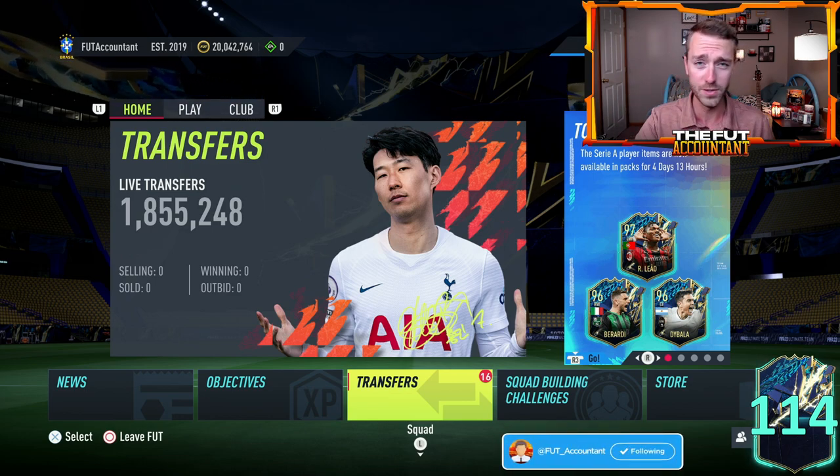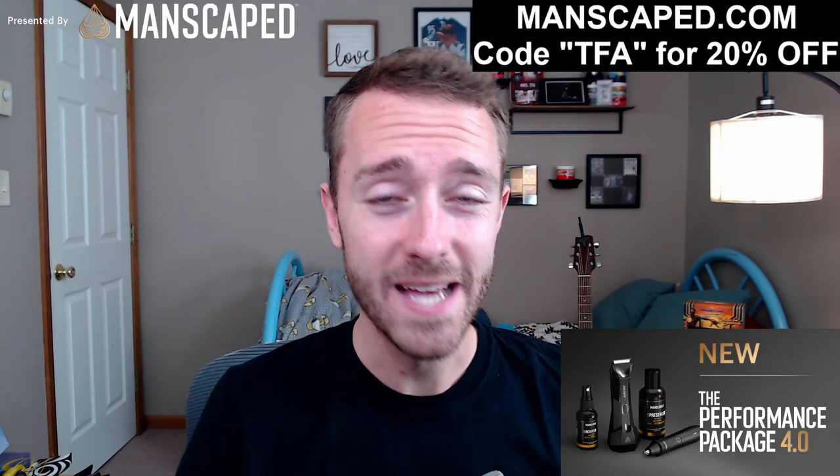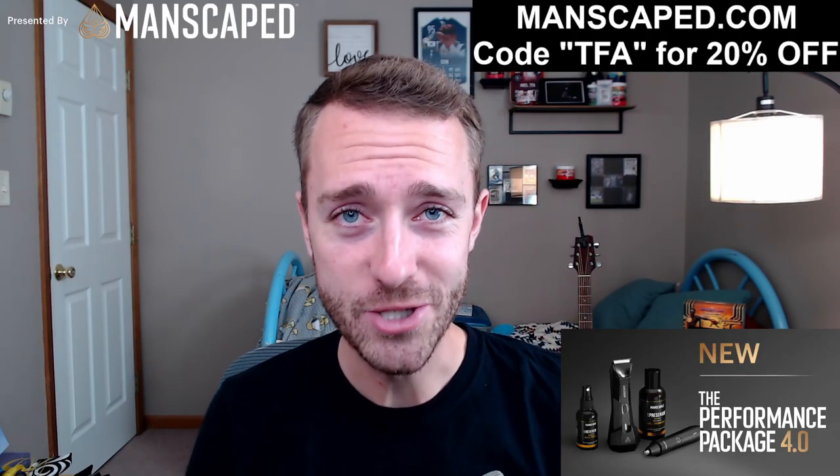But first, I'm going to throw you to another version of me for today's sponsor of the video. Huge shout out to Manscaped for sponsoring today's video on the channel.